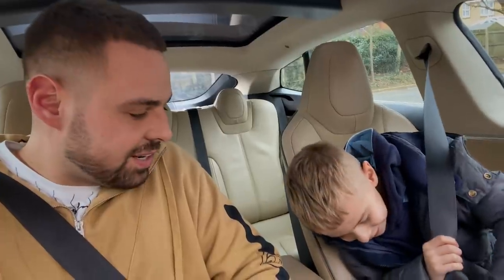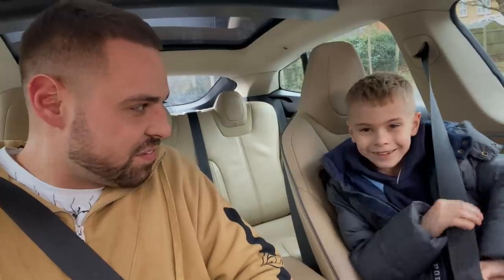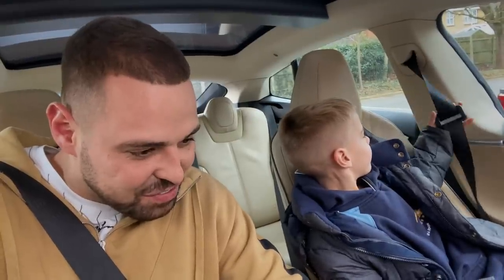My son Kai absolutely loves Teslas, and one thing I was massively excited about was picking him up from school in it. His reaction was priceless. 'You like a Tesla? Is Tesla actually your favourite car? This is the first time you've ever been in one.' Then I showed him the Tesla power — three, two, one — and he was absolutely blown away.